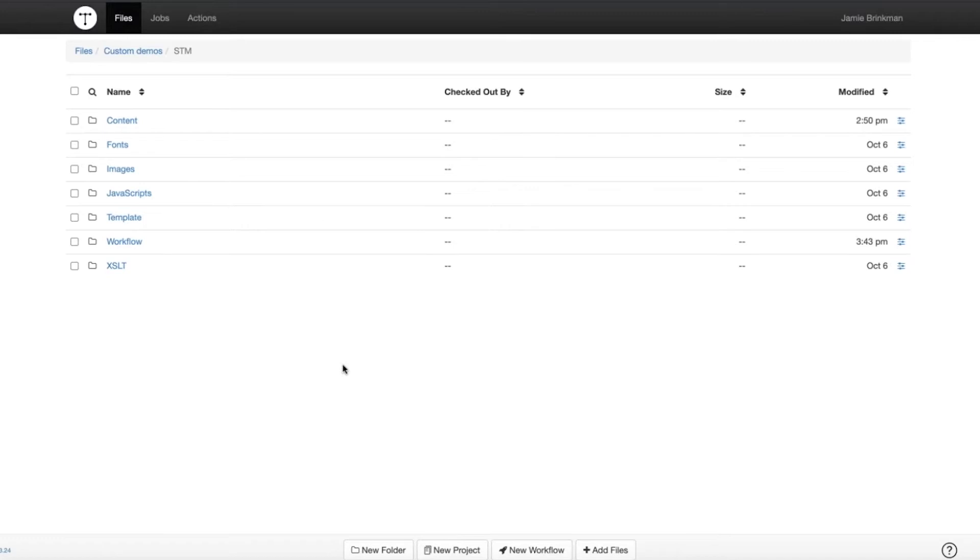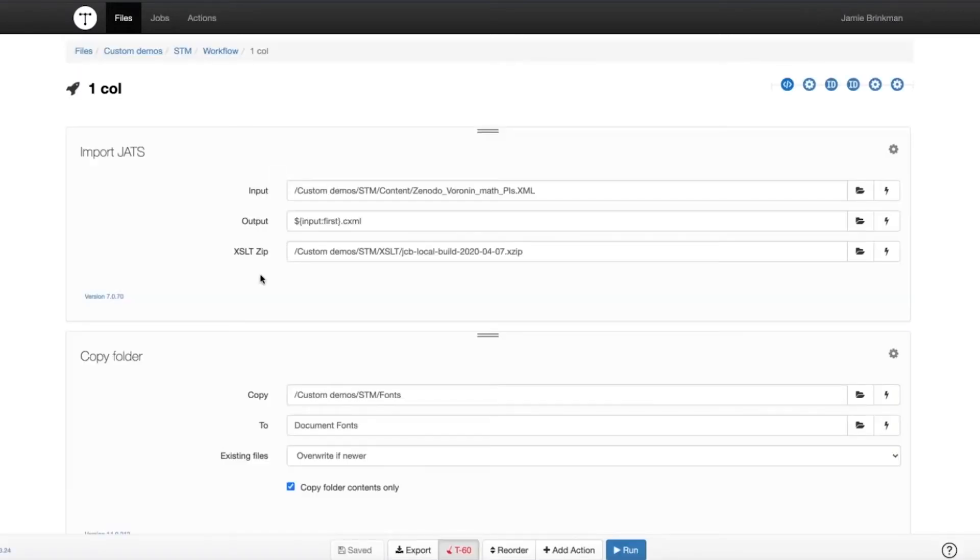What we're looking at is the web interface for Typefi Server. Typefi can be integrated with a content management system, but if you're not using one, you can use the web interface to manage things. It has a basic file structure — the folder names are completely customizable, and you can have folders nested in folders. We also have what we call Typefi workflows, which allow you to take content from the file store and have it interact with Typefi to create different outputs.